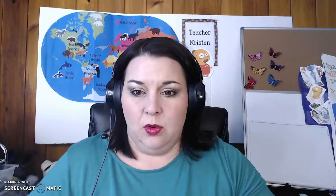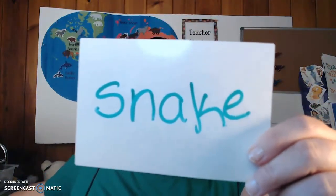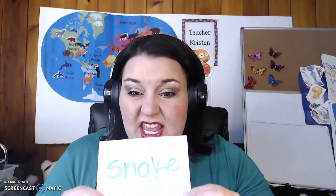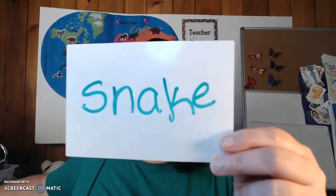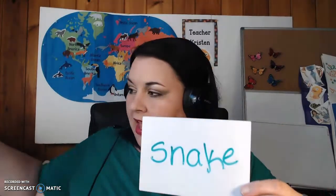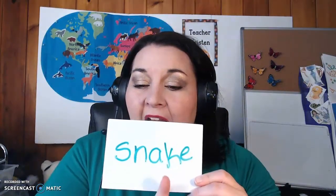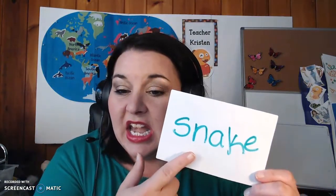Alright, look at the sounds in this one. Now this is an interesting word. We are adding a bossy E to the end. That bossy E is going to make the A say its name. It does this because it's bossy. And so when E's at the end it says, say your name — A, E, I, O, U. So we wouldn't do the short A sound for snack, though I do love a good snack. This is snake.